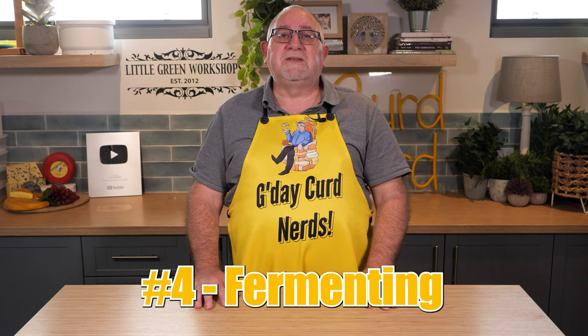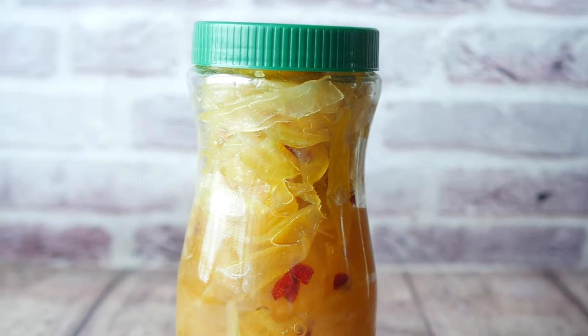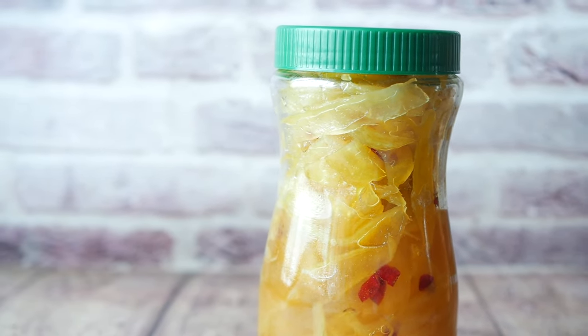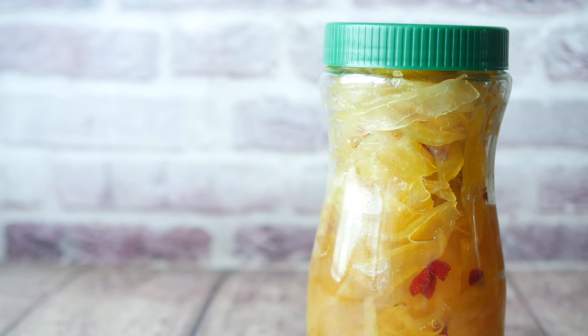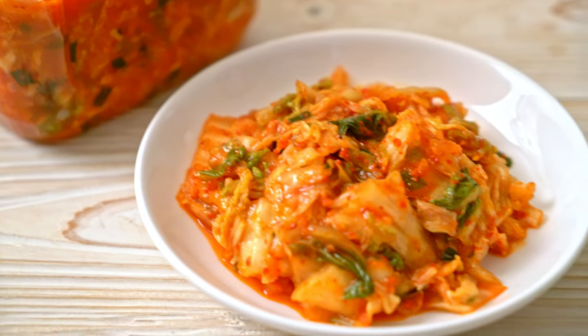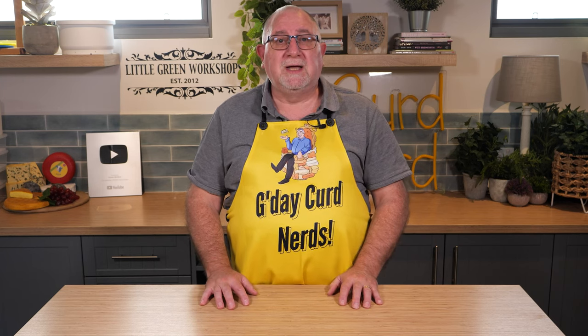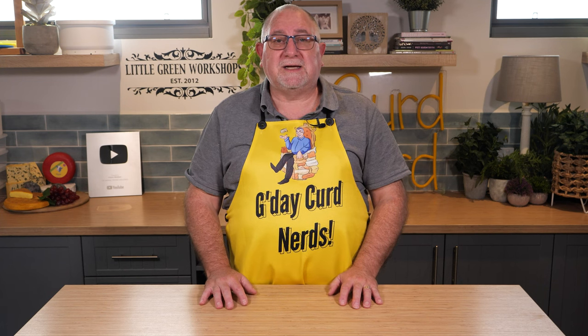Number four is fermenting vegetables. Because of the lactic bacteria present in the whey, it is ideal for assisting with the fermentation of vegetables such as kimchi and sauerkraut. Just add a few tablespoons of fresh whey to your ferment before you sprinkle on the salt. This adds lactic bacteria to your fermentation process and gives it a bit of a kickstart.